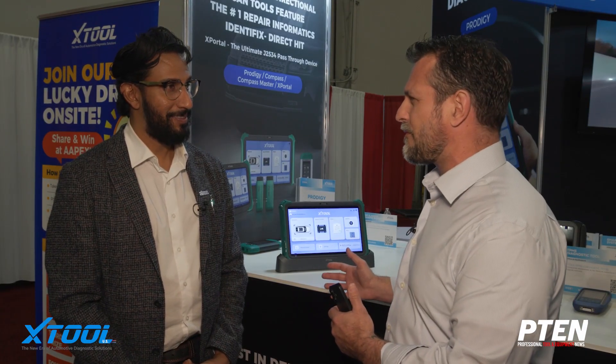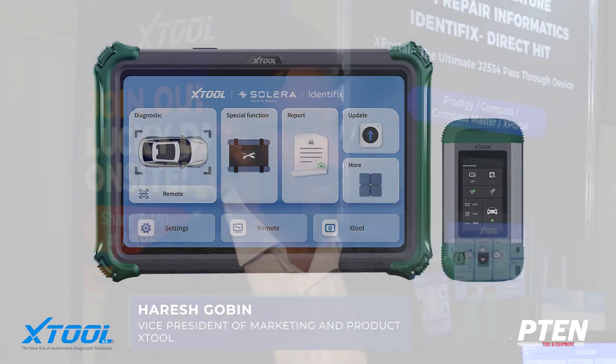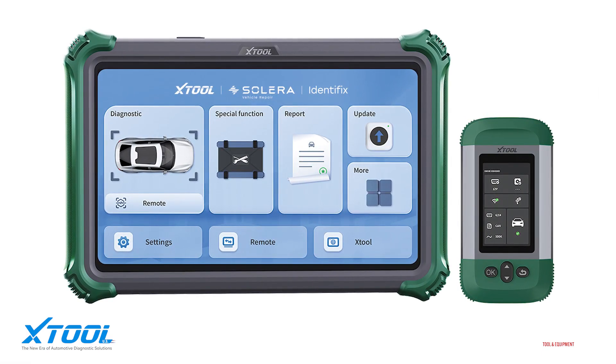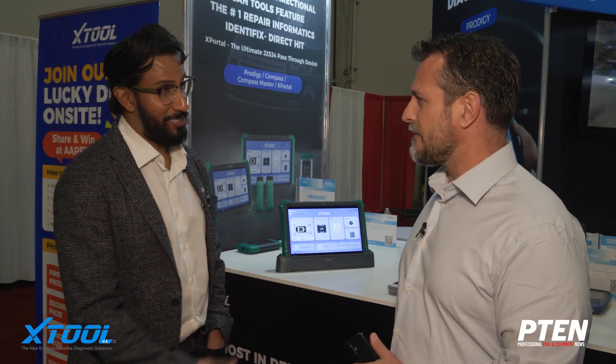I'm glad you asked. The Prodigy is our new flagship tool in the new professional line that we are establishing for the professional technician and the sophisticated shops of today. It has a feature that no other scan tool has on the market — the Identifix Direct Kit database fully embedded into it.